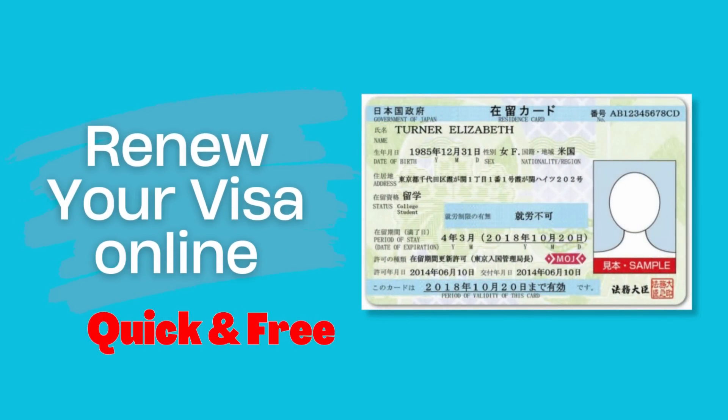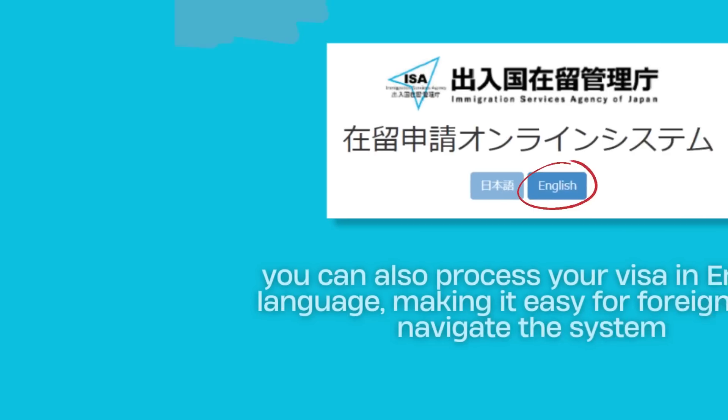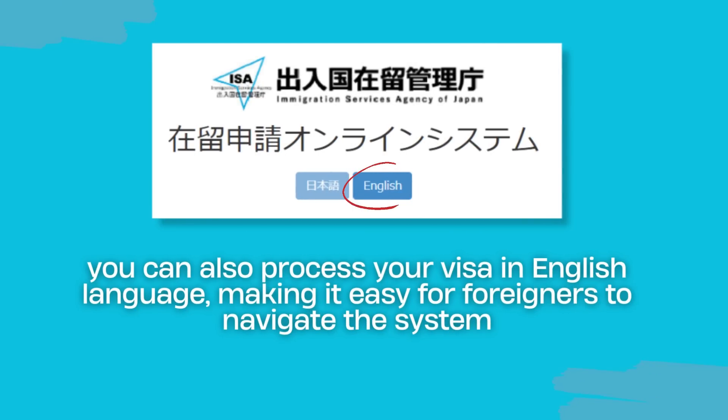How to process your visa in Japan using the online system. Getting a visa in Japan just got as easy as counting 1, 2, 3, and a few clicks. With benefits like 24-7 accessibility, zero fees, and no need to visit the immigration office, it's the way to go. You can also process your visa in English, making it easy for foreigners to navigate the system.